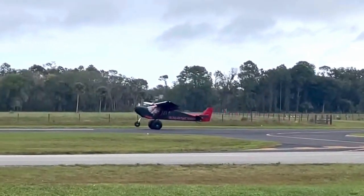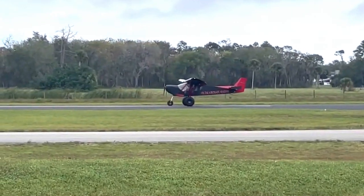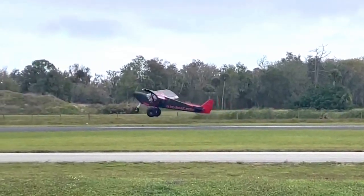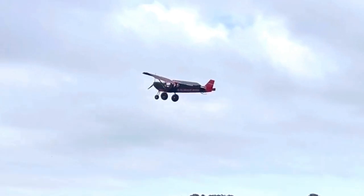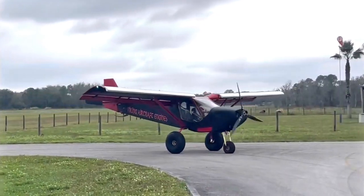Here we're out practicing short landings, stopping, adding full power and departing, kicking the rudders and making sure that the airplane stays straight during the departure and the landing. It's a lot of fun, something that anybody could do with their Zenith. You just have to be cautious and play it safe but have a lot of fun.